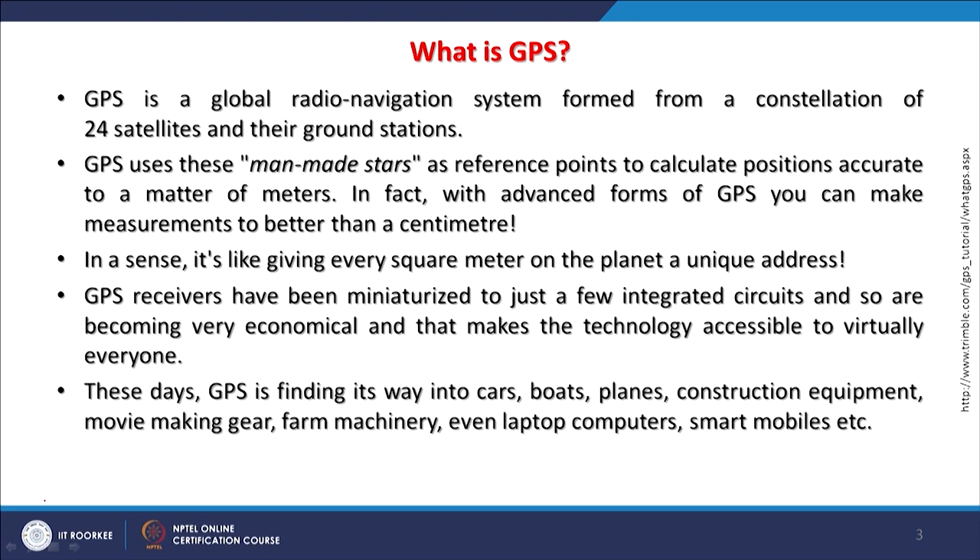These days GPS is finding its way into cars for navigation, boats, planes, and construction equipment where material has to be moved from one place to another. GPS-based systems have been developed for field surveying, geological mapping, topographic surveying, movie making gear, farm machinery, and large farms where GPS plays a very important role.